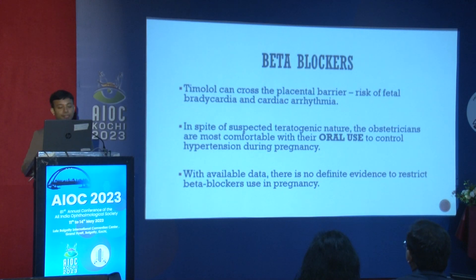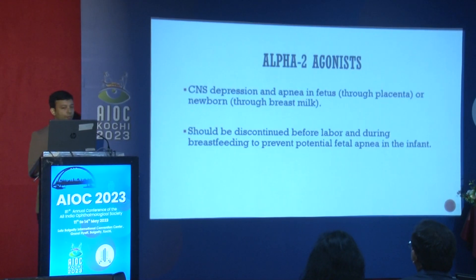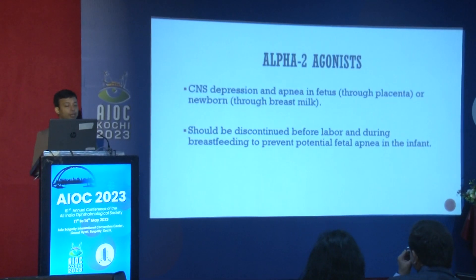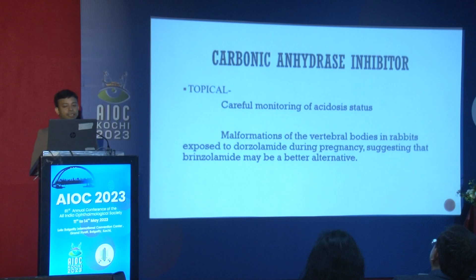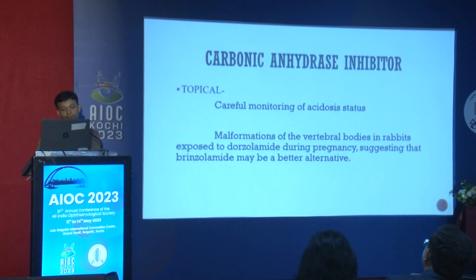Alpha-2 agonists are the most safest drugs, but they can cause CNS depression and apnea when transferred through the placenta or through breast milk to the newborn. Therefore, they should be discontinued just before labor.